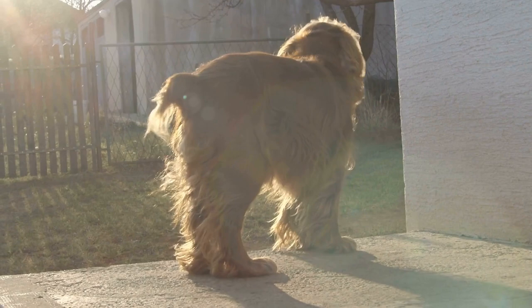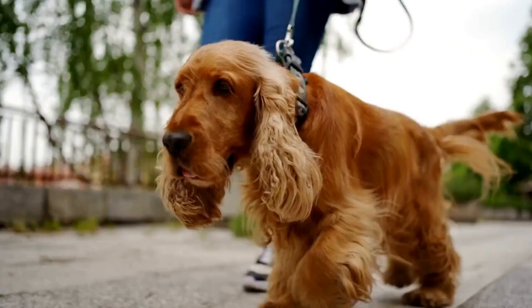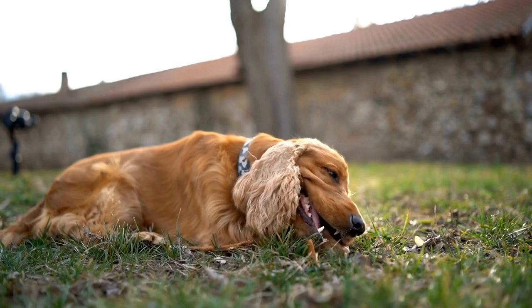Initially, the dogs are introduced to basic obedience training, where they learn commands such as sit, stay, and heel. This creates a foundation of discipline and establishes a strong bond between the handler and the dog.